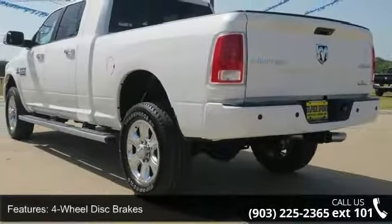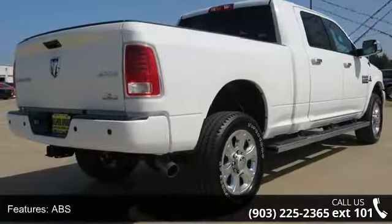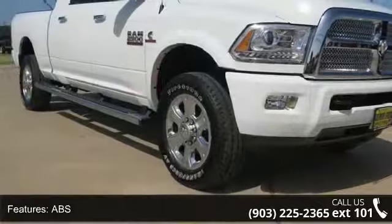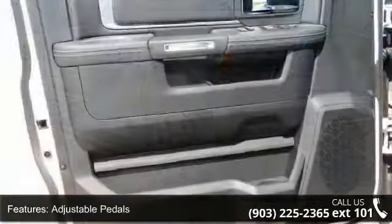This vehicle's top features include 4-wheel disc brakes, ABS, adjustable pedals, adjustable steering wheel, aluminum wheels, automatic headlights, auxiliary audio input, backup camera and bed liner.